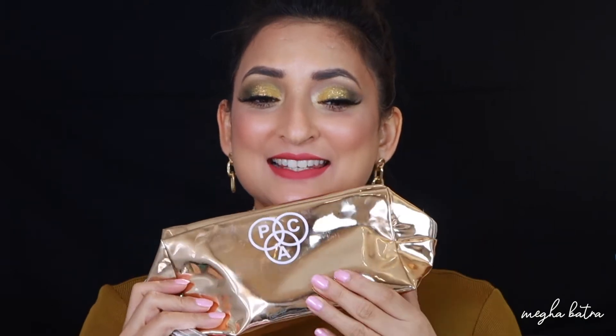I am talking about Pack Cosmetics — yes, they have come up with a new range of lipsticks called Mischief Mats. I received this as a PR package and I was extremely happy and elated when they contacted me to review their new range. They sent me the lipsticks in this bag.